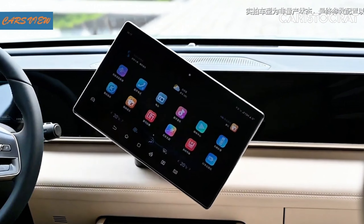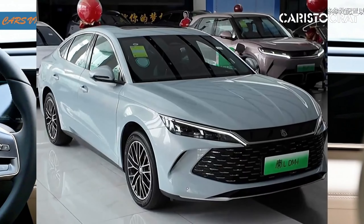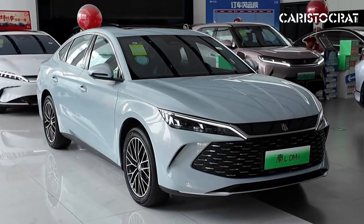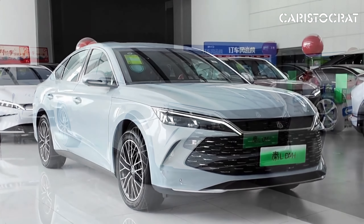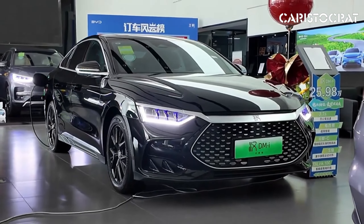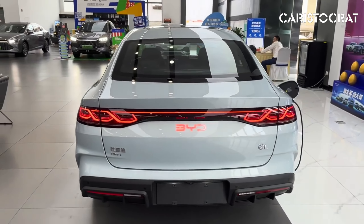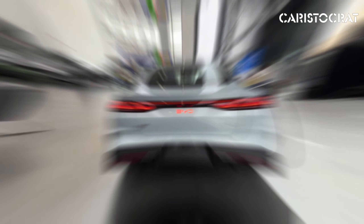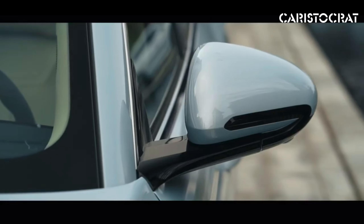Under the hood, the XIN-L offers a choice between a plug-in hybrid powertrain and a fully electric option, catering to different driving needs. The hybrid version combines a fuel-efficient gasoline engine with an electric motor, offering an excellent balance between performance and fuel economy. The fully electric variant provides zero-emission driving, with a range that comfortably meets the needs of daily commuters. Both versions deliver smooth acceleration and responsive handling, making the XIN-L an enjoyable car to drive in various conditions.